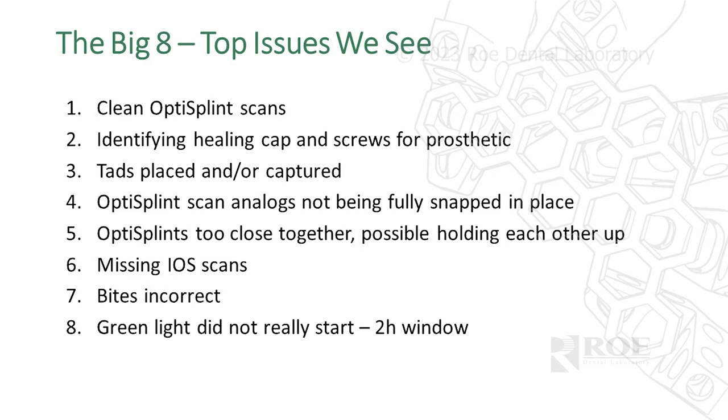TADs need to be placed and captured — we still have cases come in where the TADs were not used and there's no reference. We'll also discuss a washer addition to the TAD that helps things scan easier. OptiSplint scan analogs not being fully snapped in place is a restorative issue. If they're not fully seated in the temp cylinder, we have a misreading of the analog position. Use Vaseline, push them in, click them in, and verify under loupes that they are fully snapped.